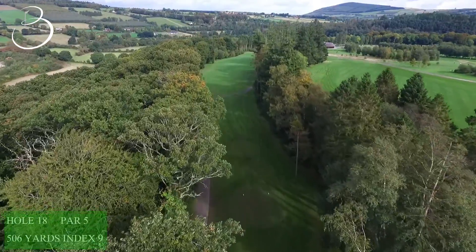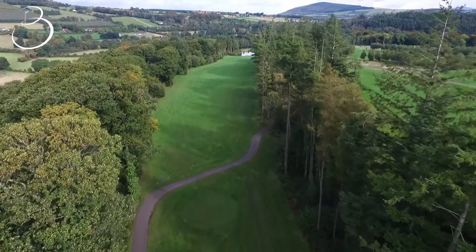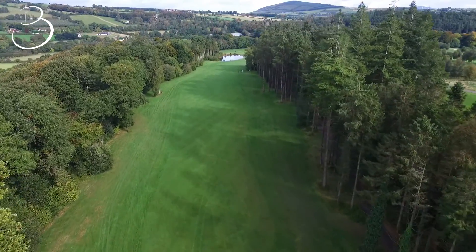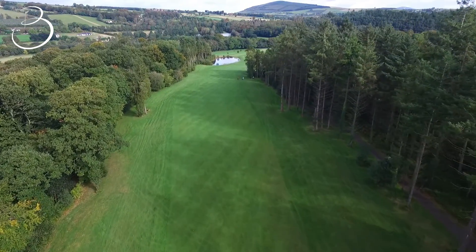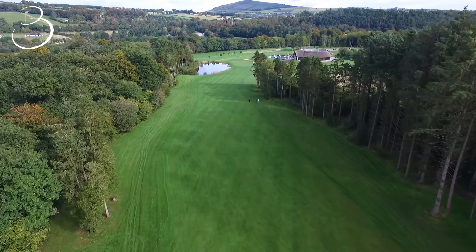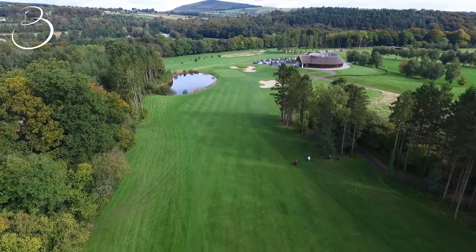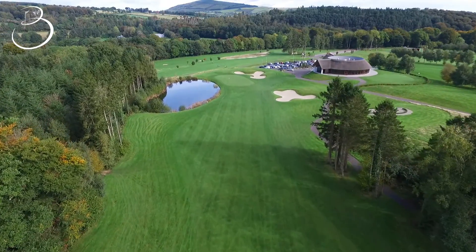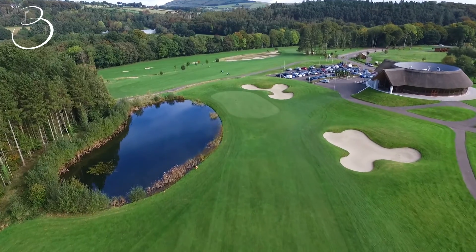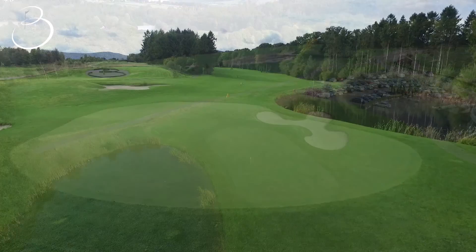The 18th hole plays 506 yards. For the longer hitters this hole is reachable in two, but don't be greedy. The tee shot is well protected with mature trees on both sides of the fairway, and golfers should favour the right side as the ball should kick down to the left. Course management is important on your second shot, as the green is well guarded by water and sand. A large layup area awaits, leaving a mid to short iron into the green for those who have laid up. The green slopes back to front — players should try to leave their approach shot underneath the flag to leave themselves an uphill putt.